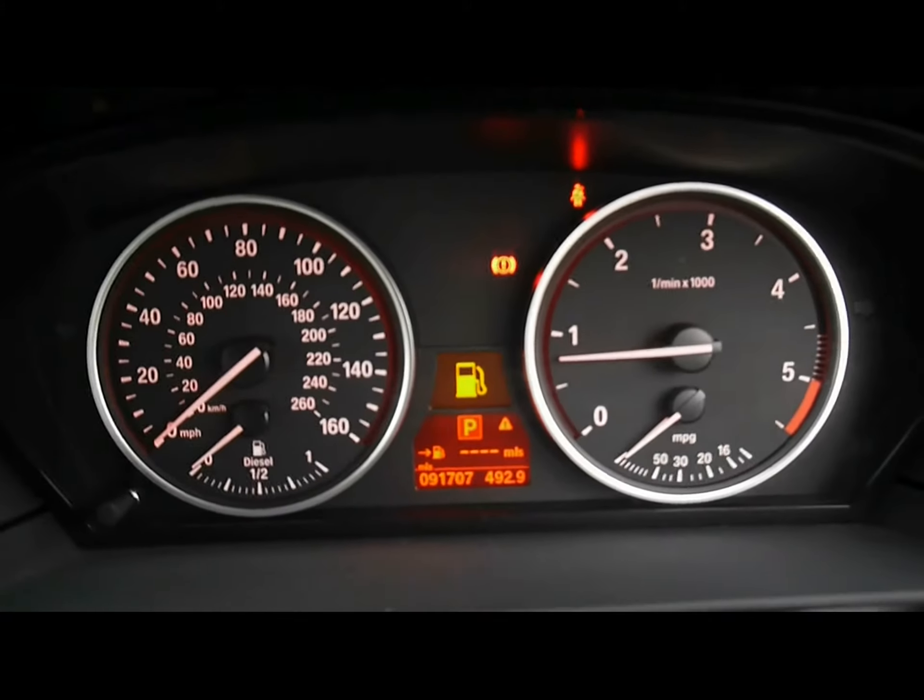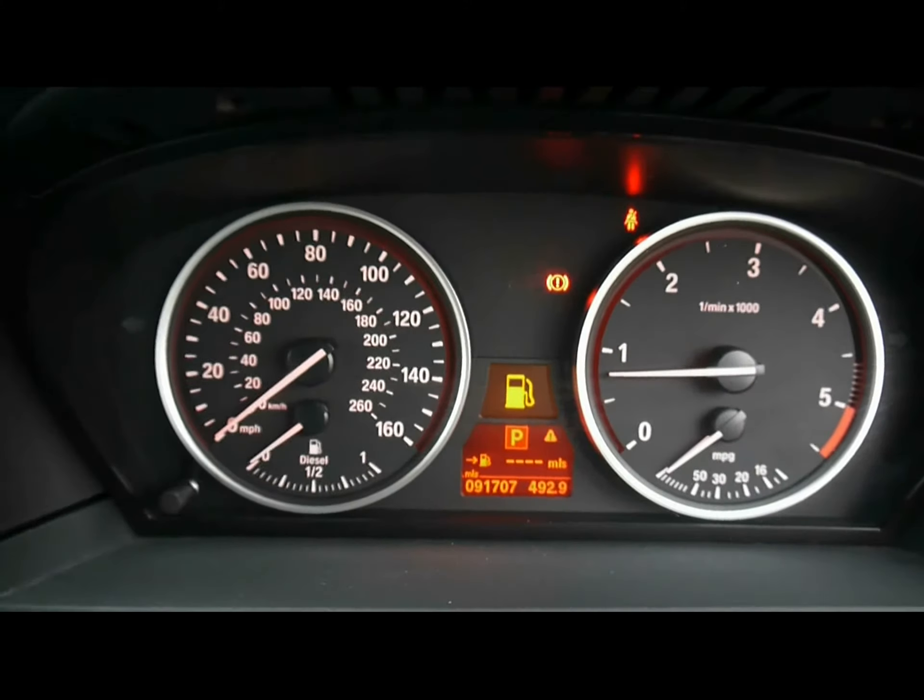Just at the bottom there you can see the clock showing just over 91,000 miles. So if you'd like any more information please don't hesitate to contact us. Thanks for that.